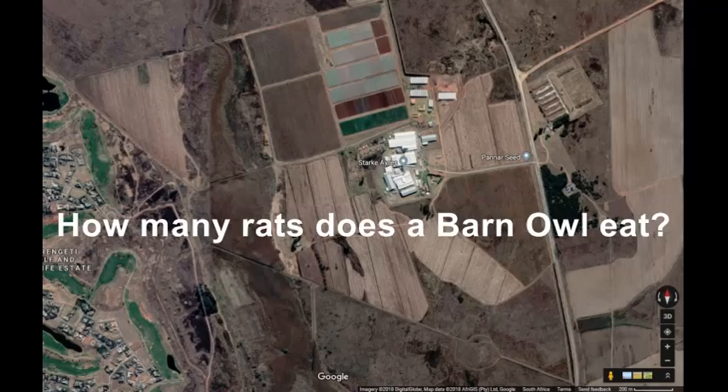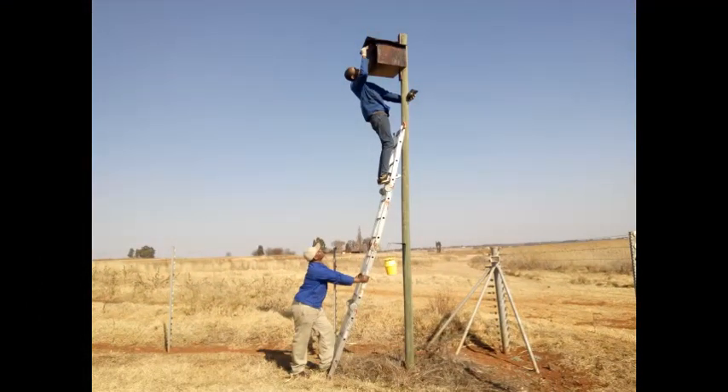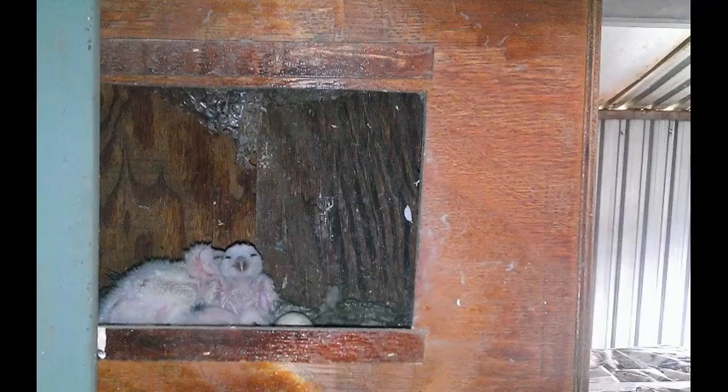We get asked if owls eat rats. Well, you've got to believe it. Here's a study that we do five years down the road: 15 occupied owl boxes producing baby owls every year. This is a panor — they grow seed. It's like a dinner bell for rats.